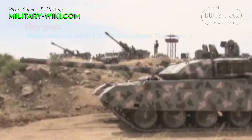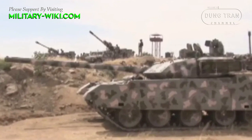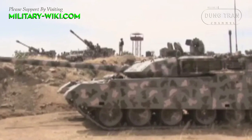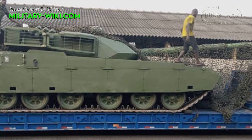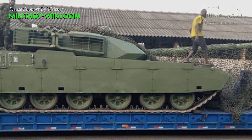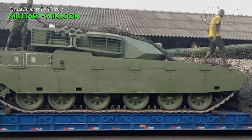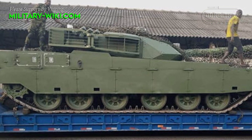The VT4 main battle tank, also known as the MBT-3000, is the Chinese third-generation main battle tank built by Norinco for overseas exports. The VT4 shares many subsystems, technology, and features from other latest Chinese MBTs such as the Type 96B and Type 99A.